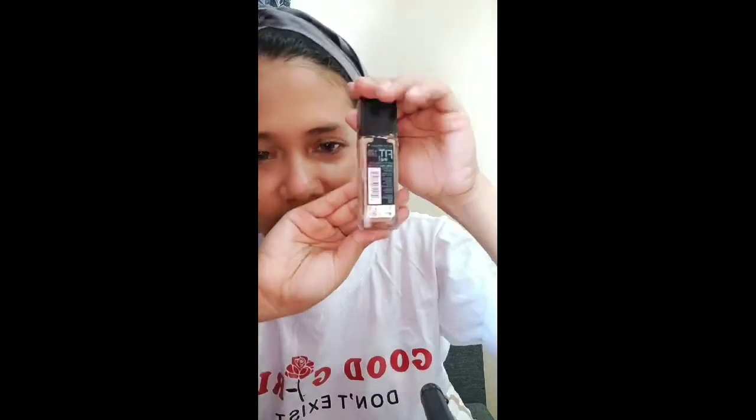Hi guys, welcome to my first ever makeup vlog. So for this vlog we will do a Paila-ila si ginikanan makeup vlog. Try lang.